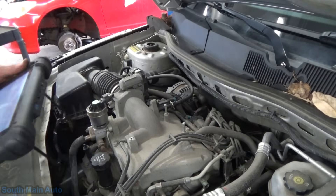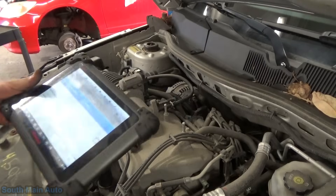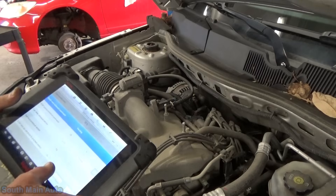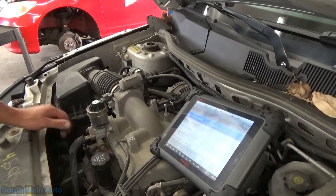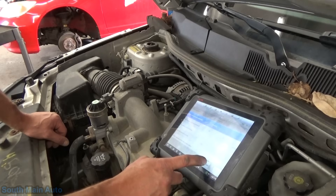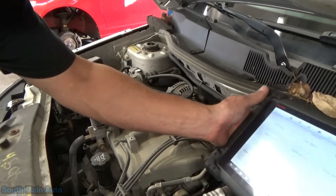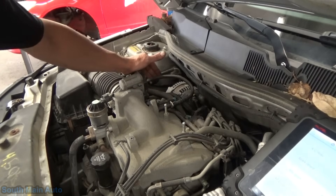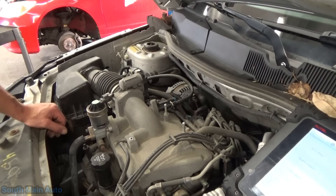We're going to go take a look at the purge solenoid. The purge solenoid lives right here. With the key on, when we turn it on we should be able to hear it click. We can hear it clicking — so it is working electrically. But just like a relay, just because it clicks doesn't mean it's good. So we're left with two options: a bad purge solenoid, or a plugged vapor line. They can get plugged with charcoal bits from the canister if the canister got swamped and came apart — we used to see that quite a bit on older S10s.